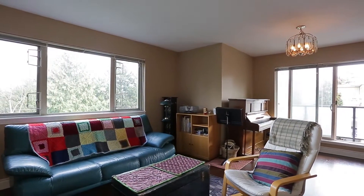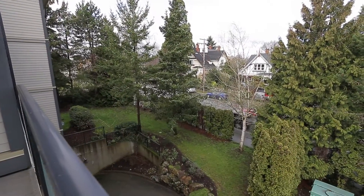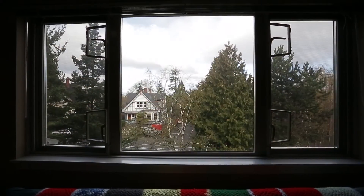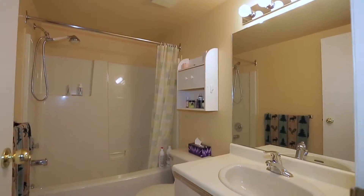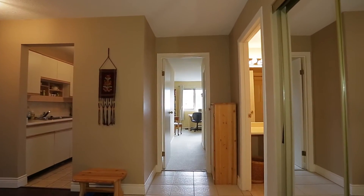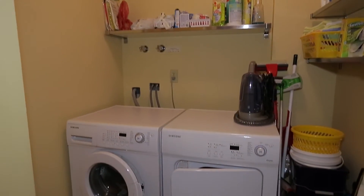Spacious and bright best describe this third floor corner condo with two bedrooms, two full bathrooms, and two balconies. The living room is bathed with natural light and is equipped with a fireplace for you to cozy up with your loved ones. The large master bedroom has its own ensuite and the second bedroom has its own private balcony. Tile and laminate flooring is found throughout this home, and it is outfitted with in-suite laundry.